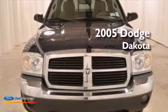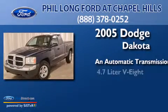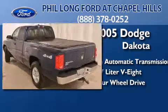This is a 2005 Dodge Dakota. This truck has an automatic transmission, a 4.7 liter V8, and the added capability of four-wheel drive.